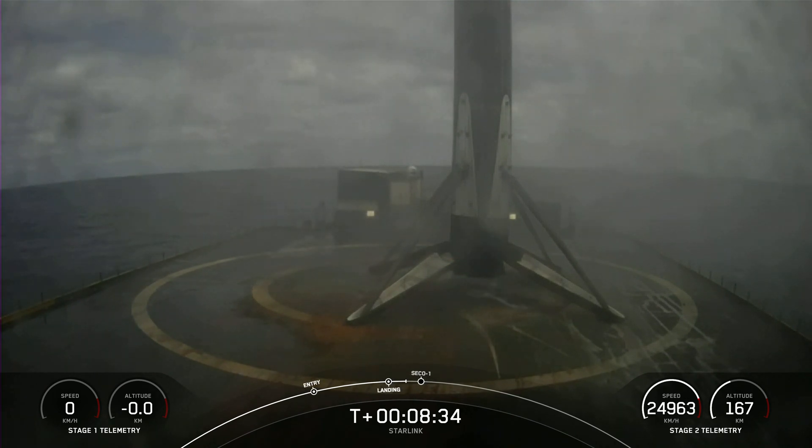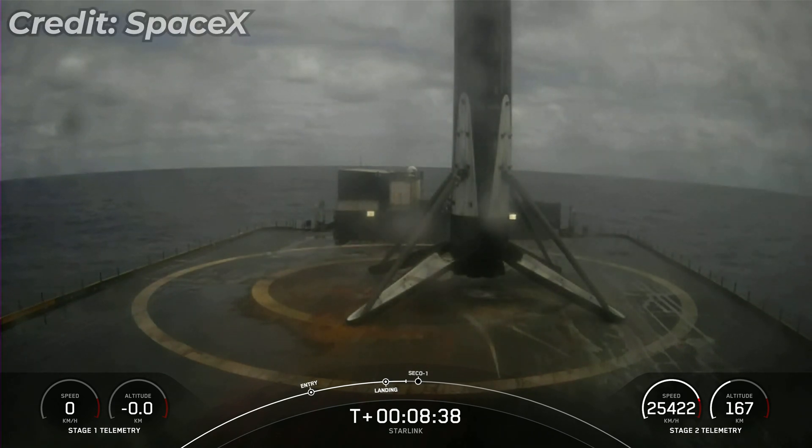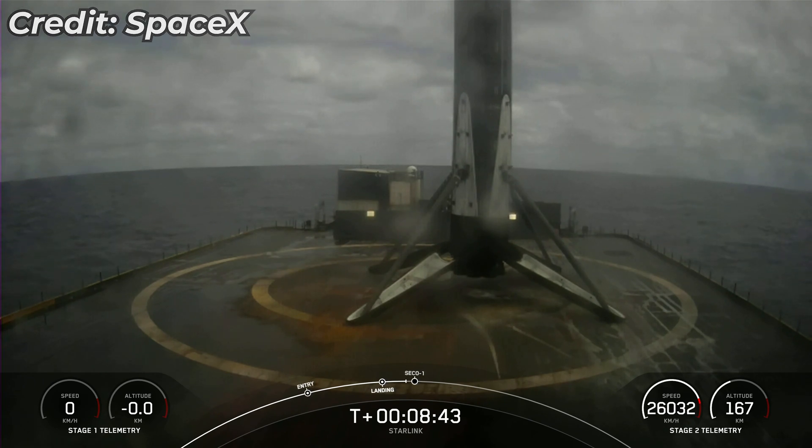This is the 12th recovery for this particular booster. This recovery also marks the 115th recovery of a first stage booster.